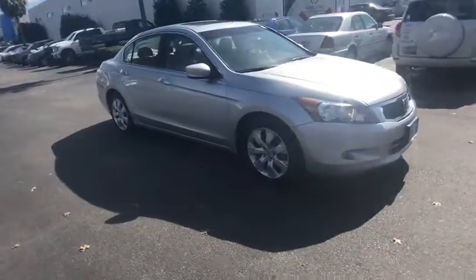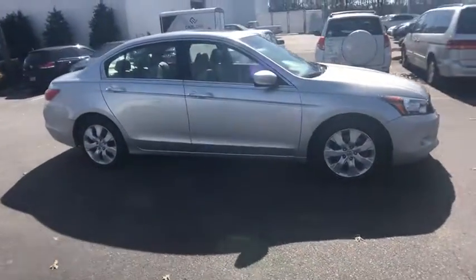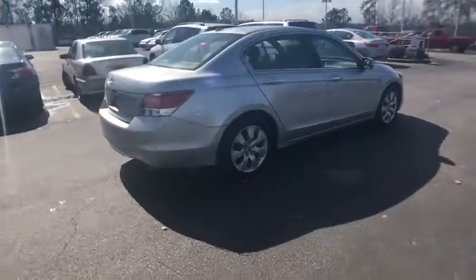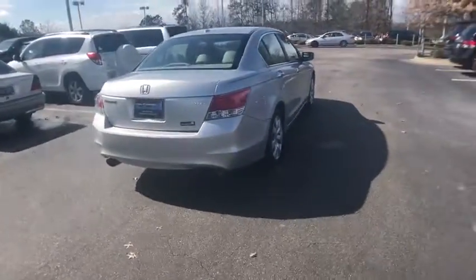The 2009 Honda Accord — ingeniously simple, yet overflowing with luxury and technological creativity. All that and more in the Accord.